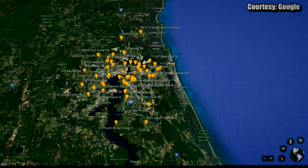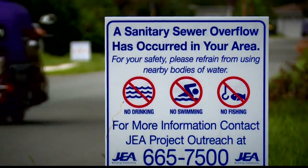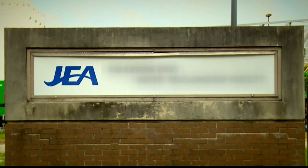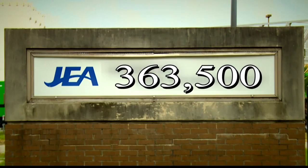That is just one of 57 known pollution incidents in Jacksonville alone. Warning signs like this can be spotted in neighborhoods across the city. At this Milko Road JEA facility, the stench still burns your nose after 363,500 gallons of wastewater was released due to an equipment failure.